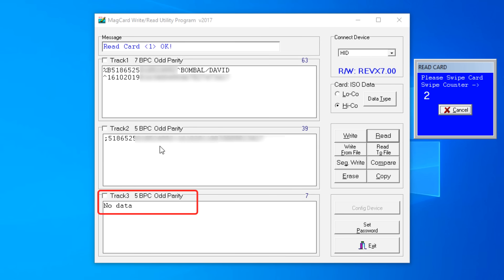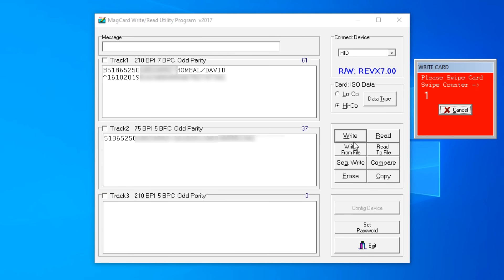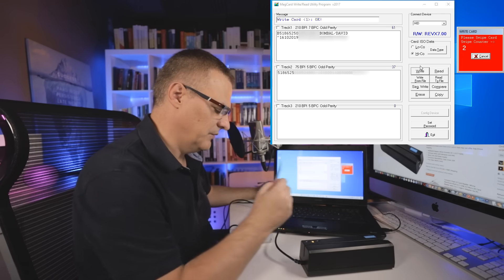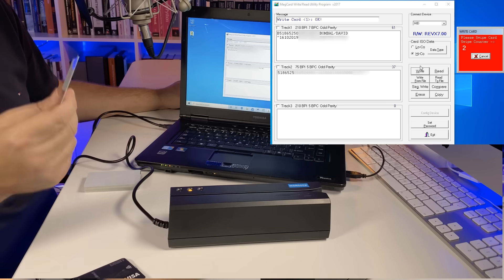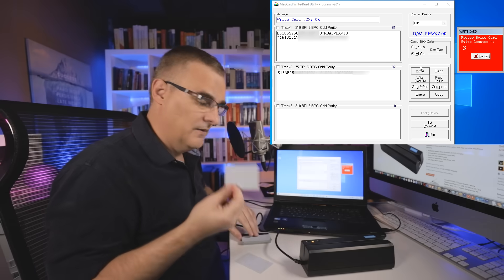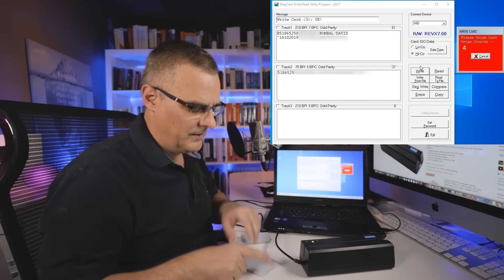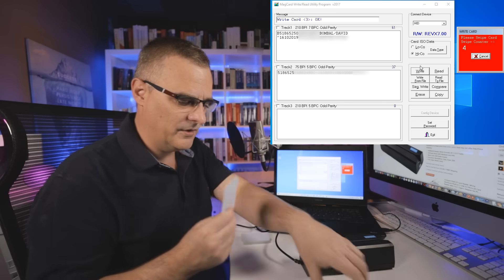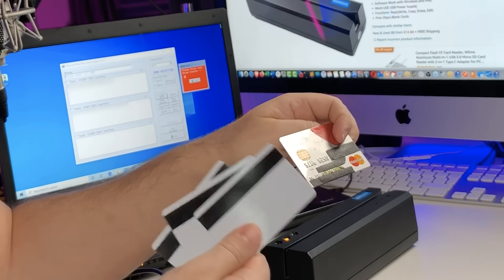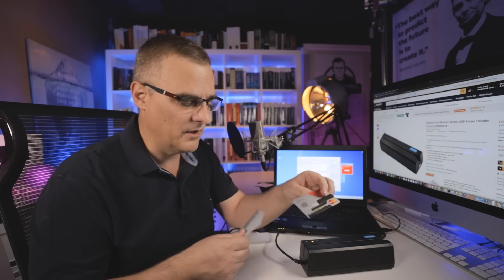Now that I've got that data, I'll cancel this and write it. Swipe this card — it's been written. There is one clone of my credit card. Let's clone another one — two clones. Three for good measure. I have got three clones of this credit card. These white cards are duplicates of this credit card. It's as simple as that to clone a credit card.